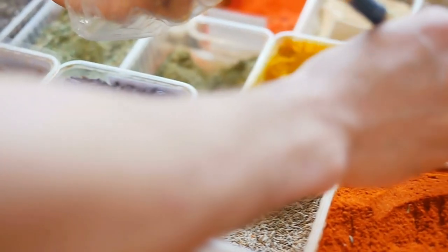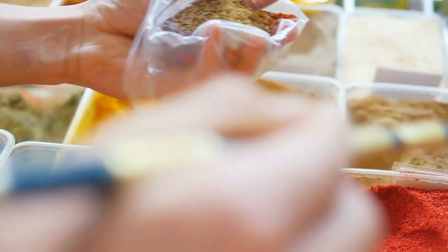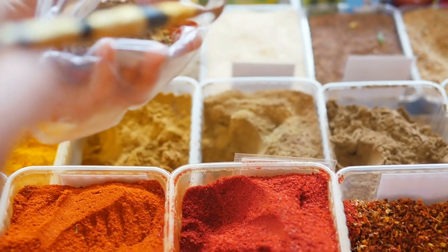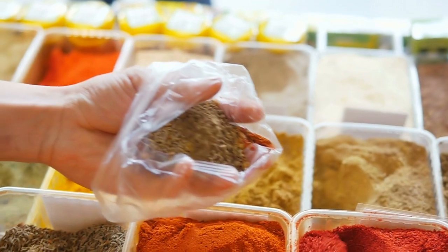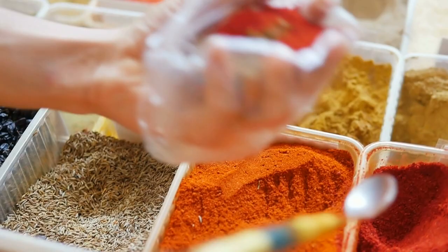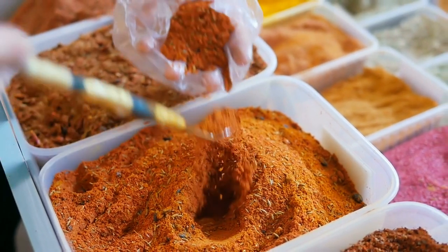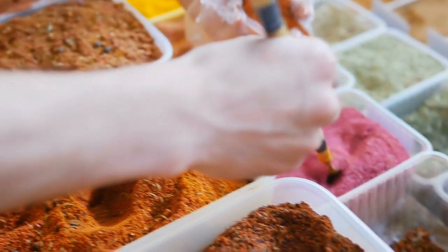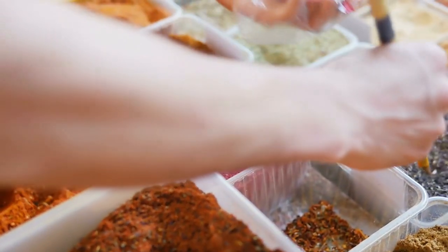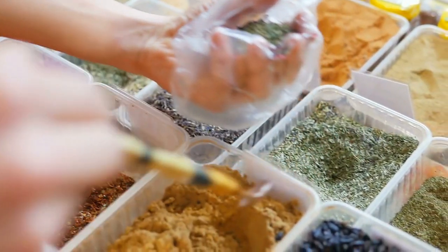11. Mixed Berry Compote. When it comes to berries, frozen berries have a similar nutritional profile to fresh berries and are often significantly cheaper too. This recipe is a vitamin and antioxidant rich condiment to have with your oats, yogurt, ice cream or toast. Add 500 grams mixed berries to a pan along with 50 grams sugar, the juice from 1 lemon and 4 tablespoons of water. Bring to the boil and simmer for 5 minutes. You want the berries to be soft but still hold their shape. Leave to cool and store in the fridge for up to 4 days or the freezer for a couple of months.